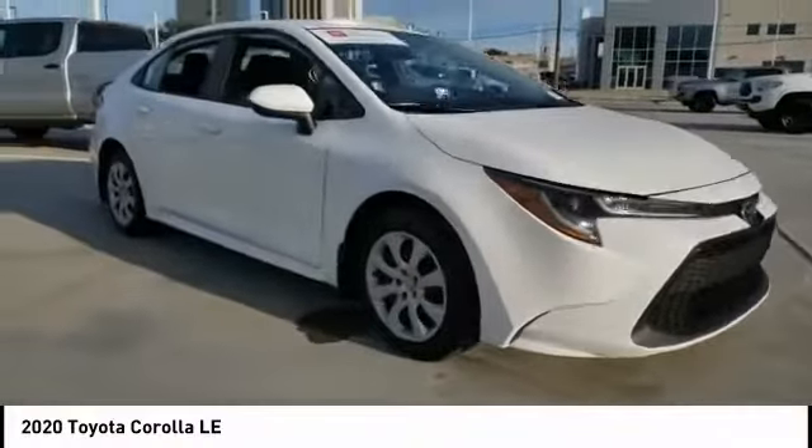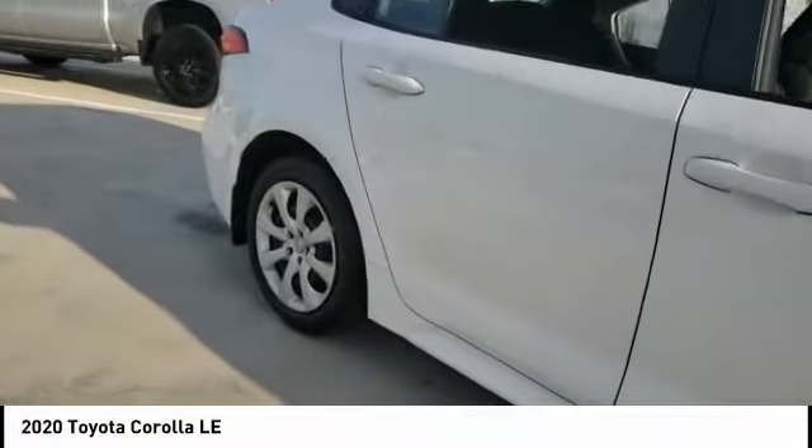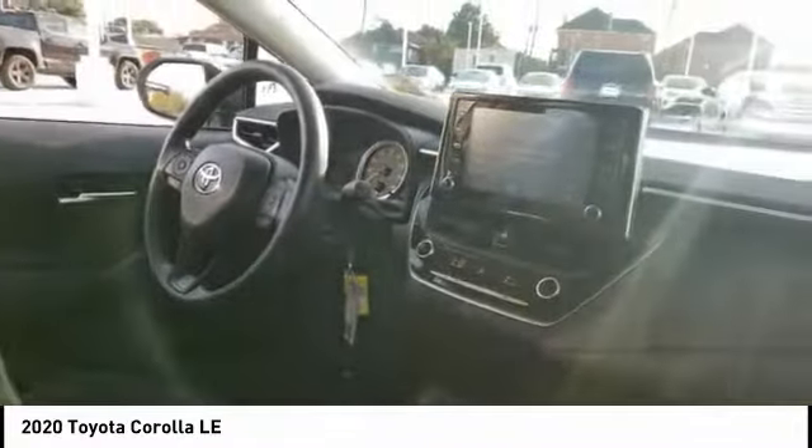Stop by and take a look at the 2020 Corolla. The Corolla is still a great option for those who want dependability, comfort, and value. This vehicle has less than 10,000 miles.